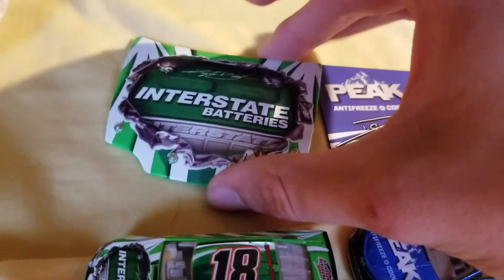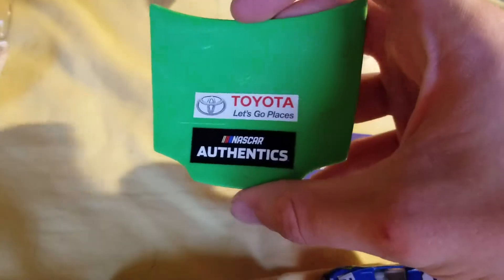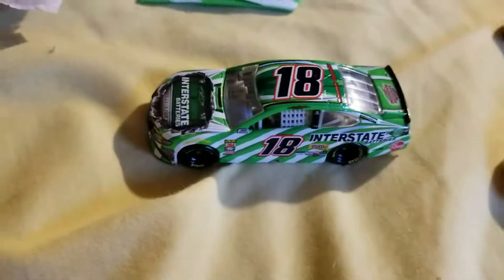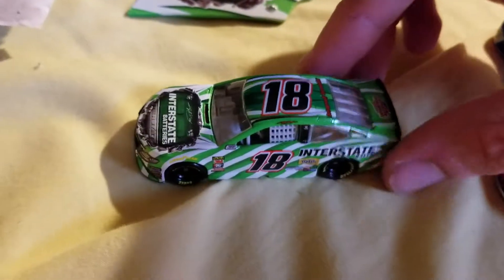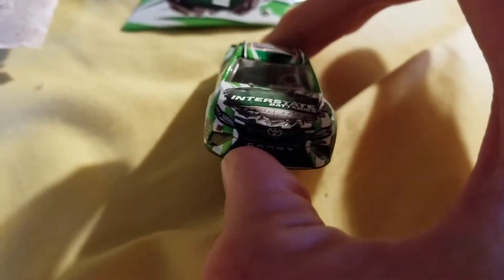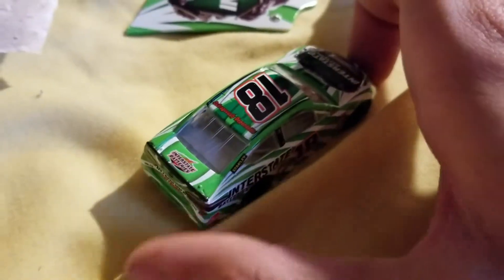First we have Kyle Busch. He has the hood along with him, sponsored by Toyota on the back. It's his normal Interstate Batteries paint scheme that he's been using for years now, and it still looks pretty good.